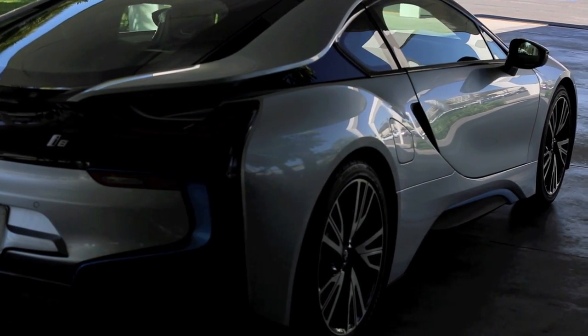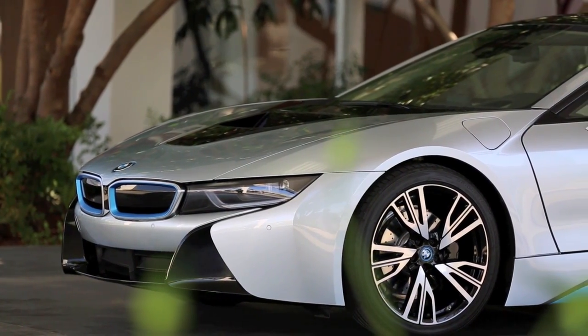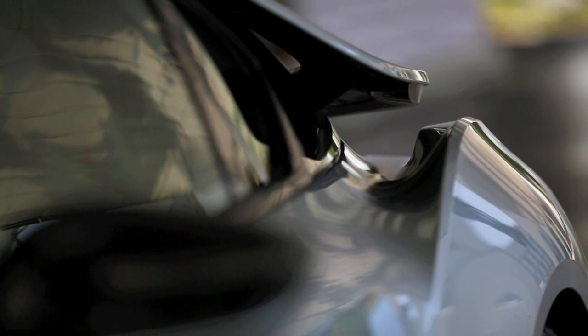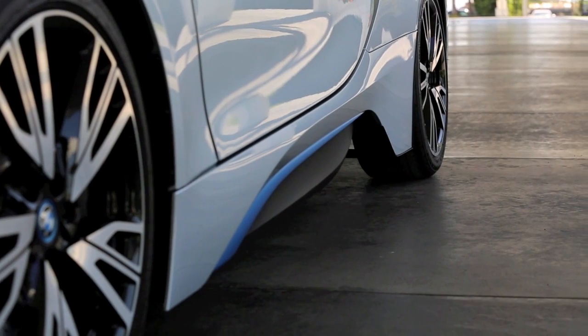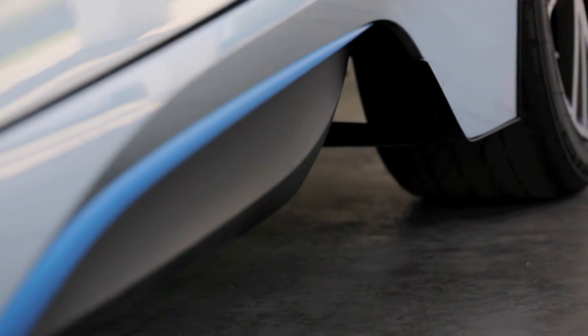That's really surprising people — it's a concept car design in terms of the exterior, and actually concept car sort of technology underneath the skin as well, and we've brought it into real life. That's something most manufacturers can't do anymore because they put so much money into a concept car that it becomes impossible to manufacture.